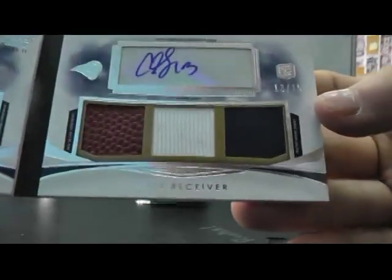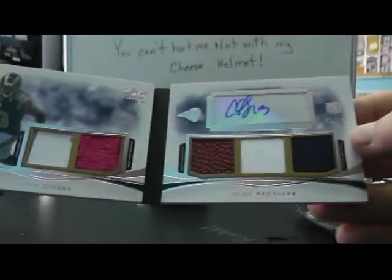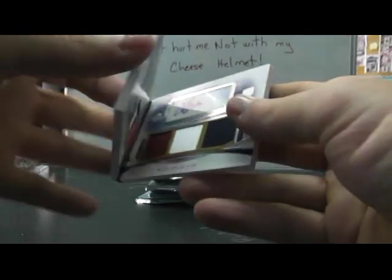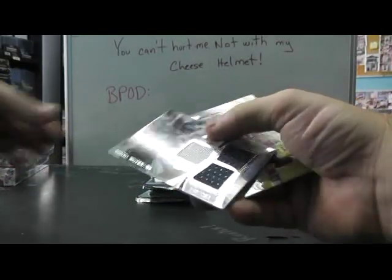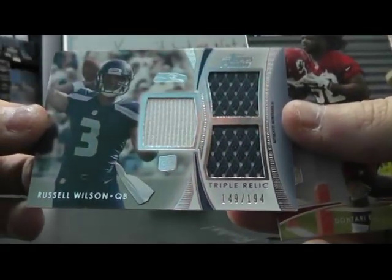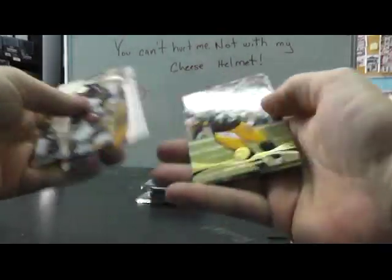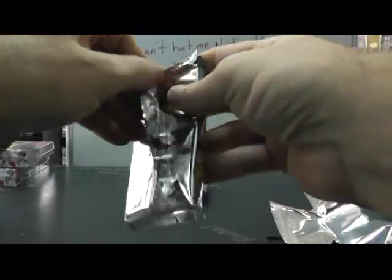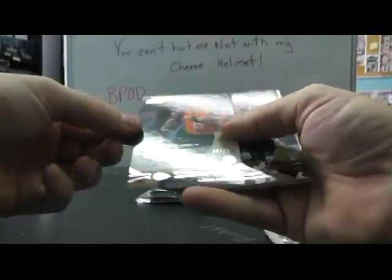And it is Chris Givens, number 13 of 15 — football jersey, wristband, whatever that material is. Level two Chris Givens. Pulled one of the Brian Quick as well. Book card, triple jersey — Russell Wilson to 194. Rookie Don Terry Poe. Autograph to 286, Cyrus Gray.